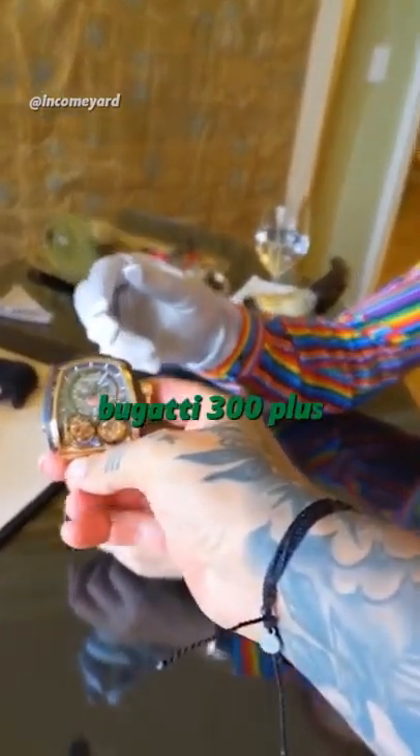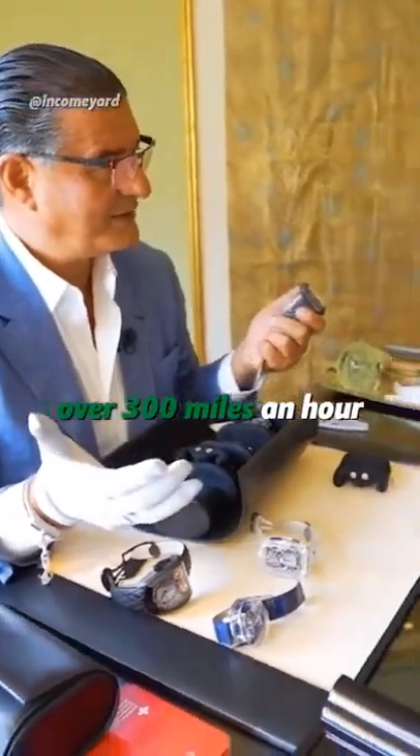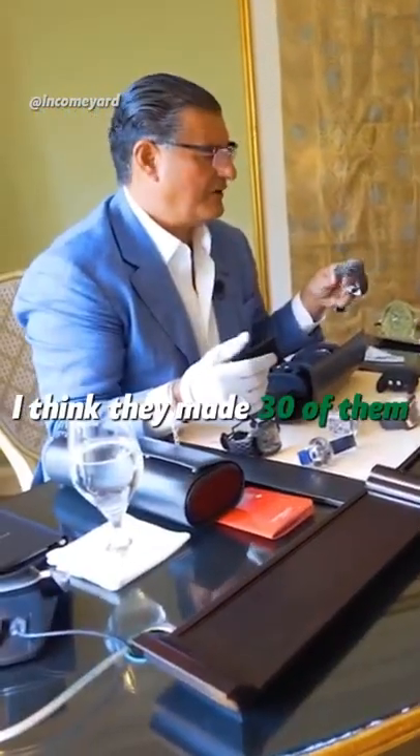Do you know there's a Bugatti 300 Plus? The one that made over 300 miles an hour. Yes, it's called 300 Plus. The Bugatti car itself is 5 million. I think they made 30 of them.